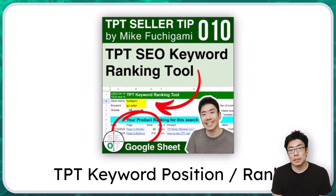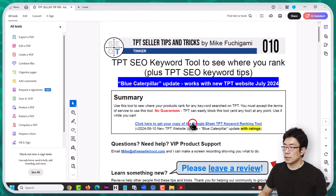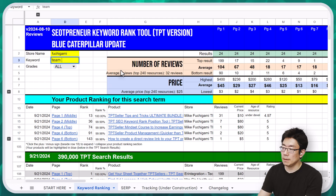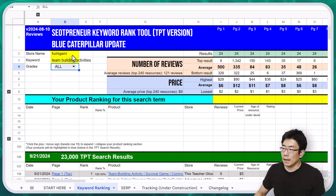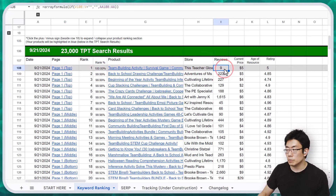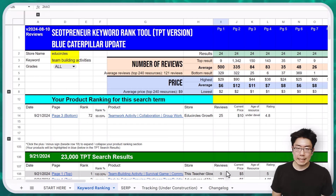I used the keyword tool to figure out ranks, positions, and review counts for resources on the first 10 pages - that's 240 resources, 24 per page. When you download the ultimate bundle, it's TPT seller tip number 10. In the Google Sheet TPT keyword position tracking tool, I can type a search term like 'team building activities,' hit enter, and it connects to TPT and pulls the first 10 pages. I can type my store name like 'edgy circles' to see my rank - right now I'm at rank 72, bottom of page three.